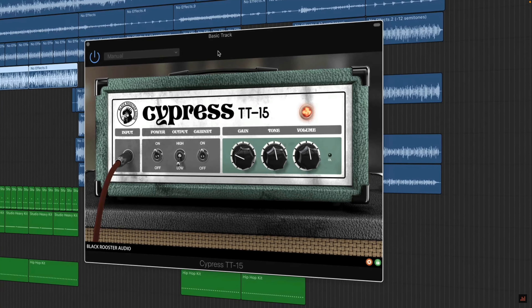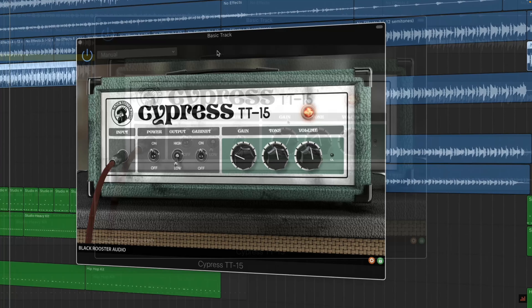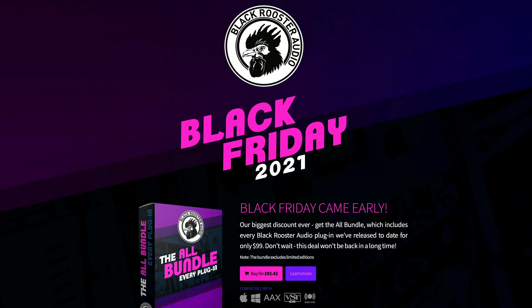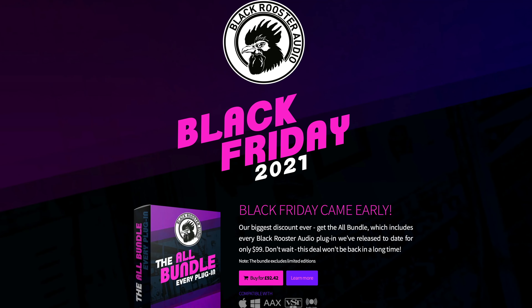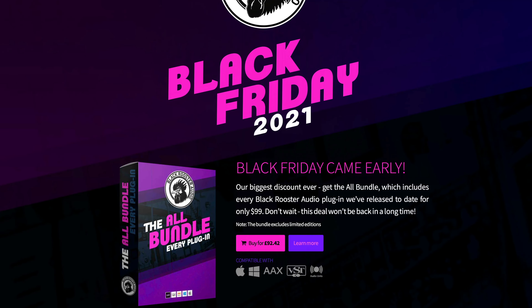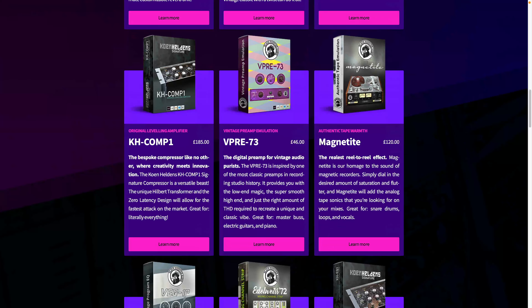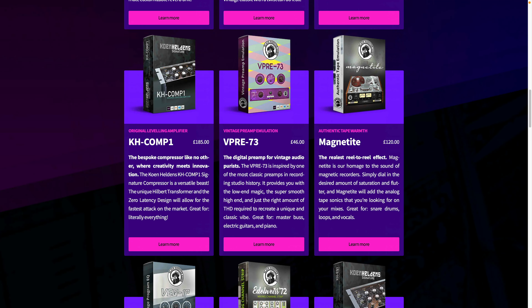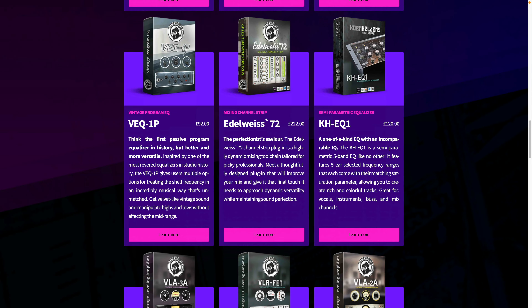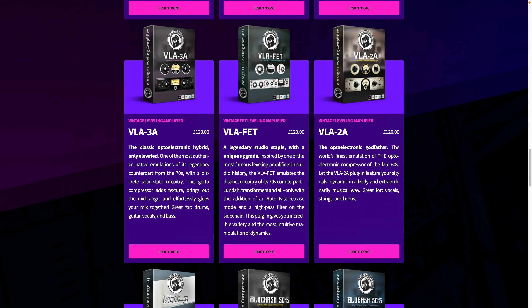You may be familiar with Black Rooster Audio from my free GarageBand plug-ins video, where I took their free guitar sim Cypress TT15 for a whirl. Well, they have the Black Friday bundle deal to end all bundle deals this year, as they're offering every single plug-in they've ever produced for $99. Black Rooster Audio say that all of the plug-ins in this bundle would usually cost over $1800 to buy individually. Not too shabby.